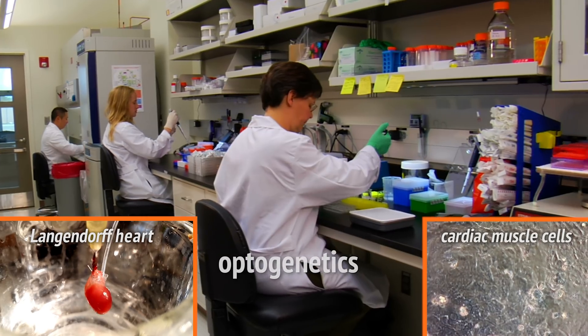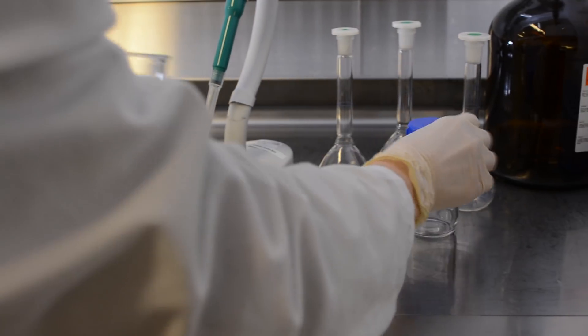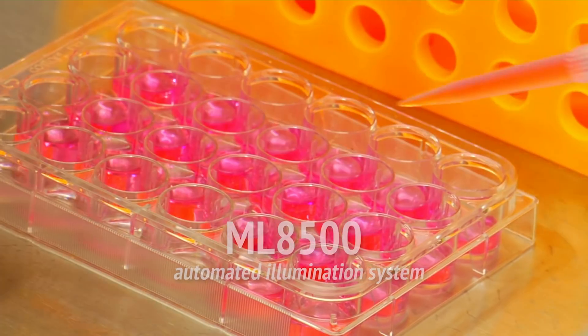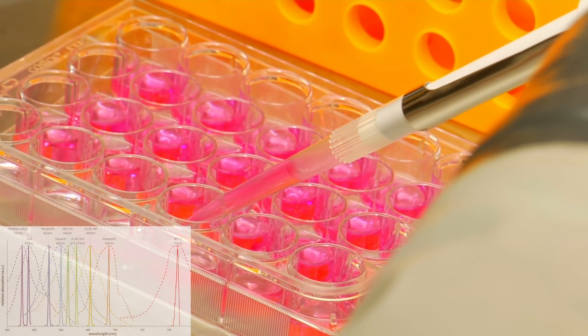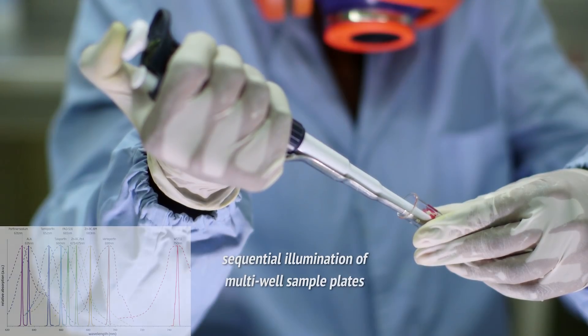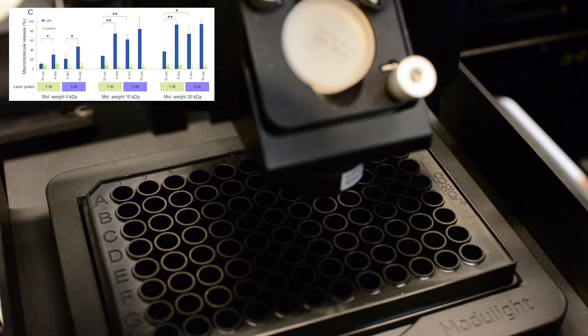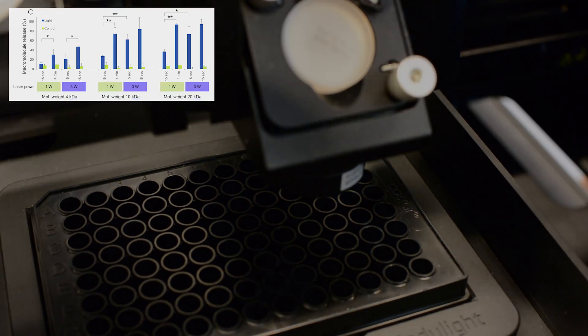Modulite has also listened to customers' needs for quality control and developed an automated illumination system, which enables the scientist to effectively and reliably investigate the effect of drug and laser illumination combinations, as well as bring the customer's quality control to the next level.